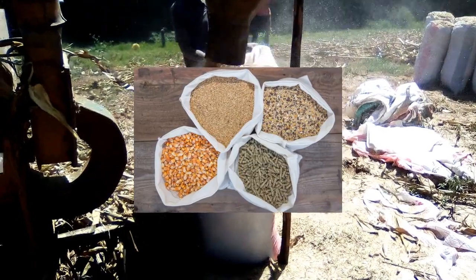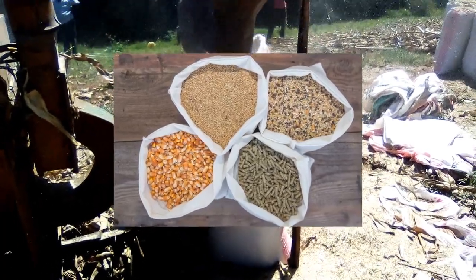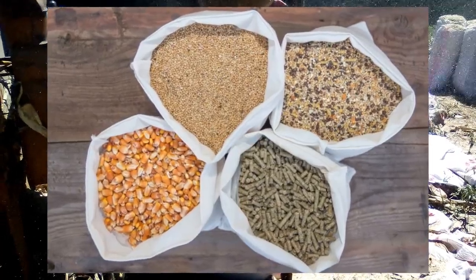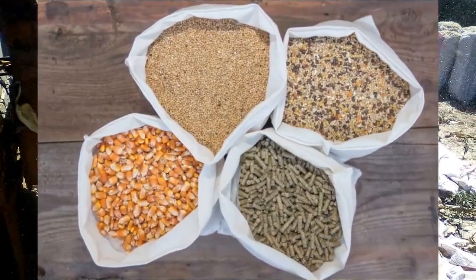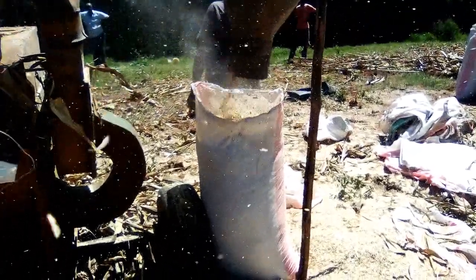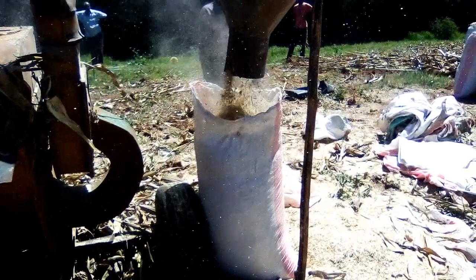As promised, dry maize stovers can be effectively mixed with various other feed ingredients to create a balanced and nutritious diet for animals. Here are some common options for mixing with dry maize stovers to create a balanced animal feed.